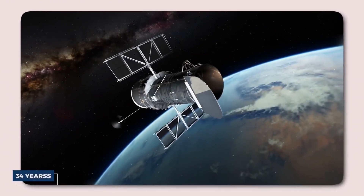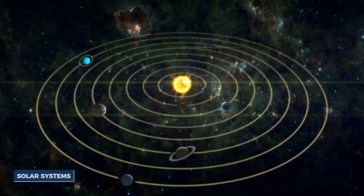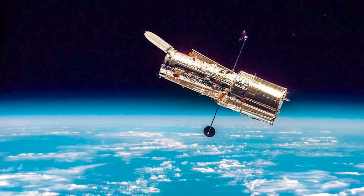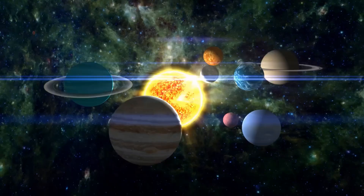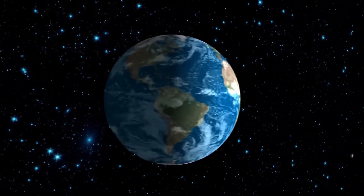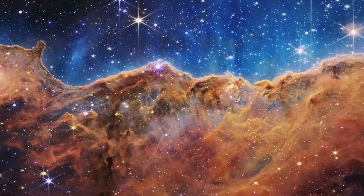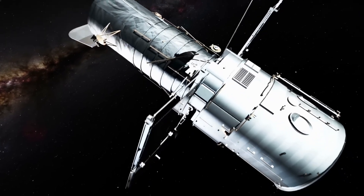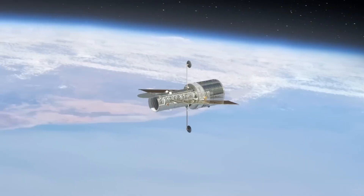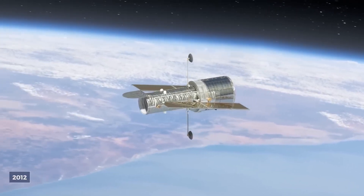The Hubble Space Telescope has been in operation for over 34 years, proving to be an invaluable tool for astronomers and space enthusiasts alike. Originally not designed to observe objects within our solar system, Hubble has nevertheless captured extraordinary moments that would have otherwise gone unnoticed. Many planets lack dedicated missions, leaving vast areas of our solar system still unexplored. However, Hubble's sharp eye has allowed us to uncover remarkable celestial objects that continue to reshape our understanding of the universe.